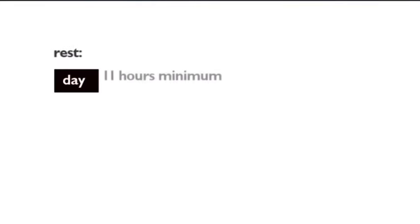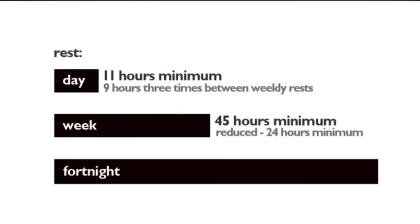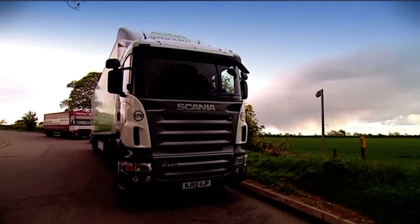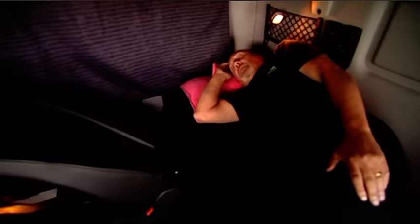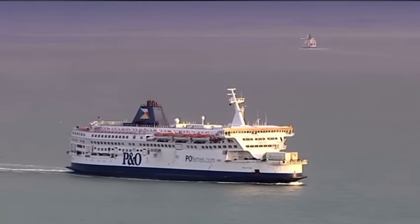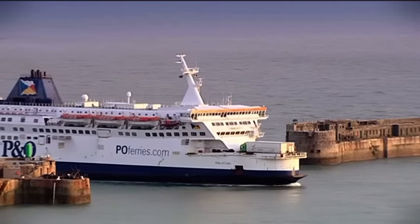To recap: you must normally take a daily rest of at least 11 hours, but you can reduce this to a minimum of nine hours up to three times between weekly rests. You must take either a regular or reduced weekly rest every week. In any two consecutive weeks, you must have at least two weekly rests, one of which must be at least 45 hours long. You can take daily rest or reduced weekly rests in your vehicle only if it's stationary and fitted with suitable sleeping facilities. If you're travelling on a ferry or train to take charge of a vehicle and have access to a bunk, this can also be counted as rest.